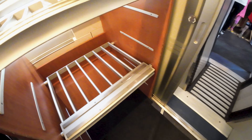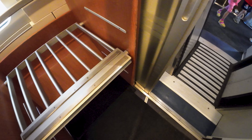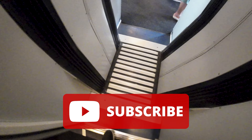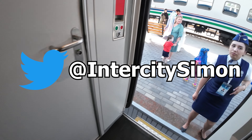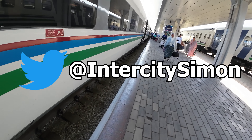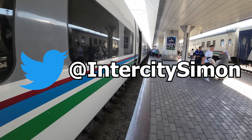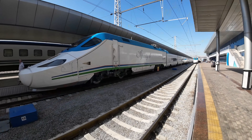Thank you so much for joining me on today's trip. If you want to see more videos like this, make sure you're subscribed to the channel — I try to post a new one every Sunday. You can also follow me on Twitter at IntercitySimon, a great place to get a sneak peek at what videos might be coming, as I usually post live from my travels there. Thanks for watching.